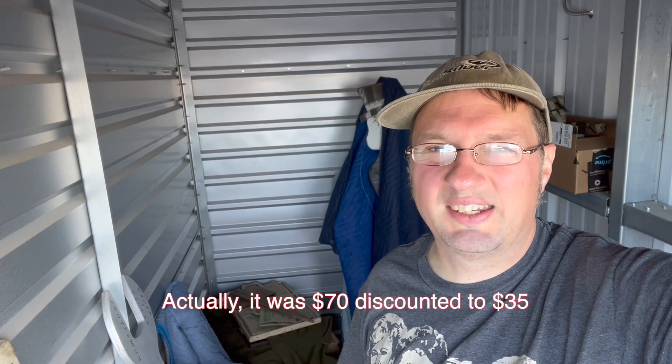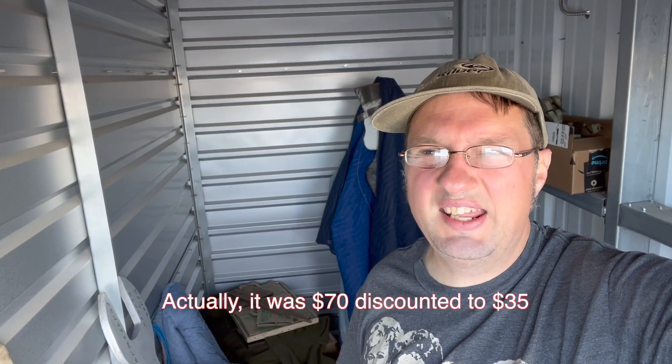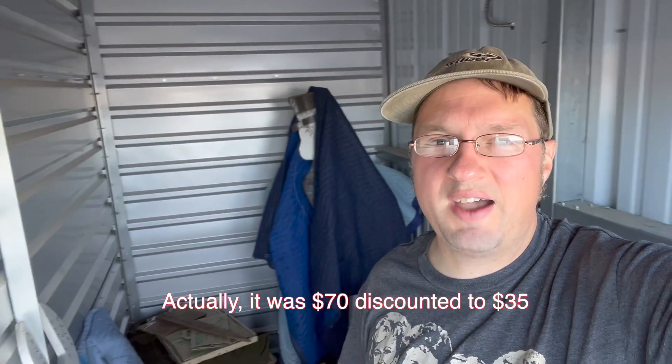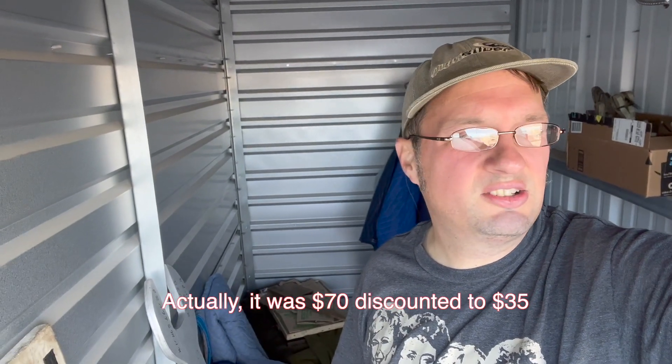The list price was about $80 per month, but they were having a first-month special at half off. There was a $10 service fee for signing up online, but the kicker is they let me rent it from the middle of the month to the next middle of the month, instead of prorating the first half month and then charging me a full month when I'm leaving halfway through. So yeah, I got a bunch of stuff in here and in the van, but that's how I'm able to work it — I can find what I'm looking for more easily.